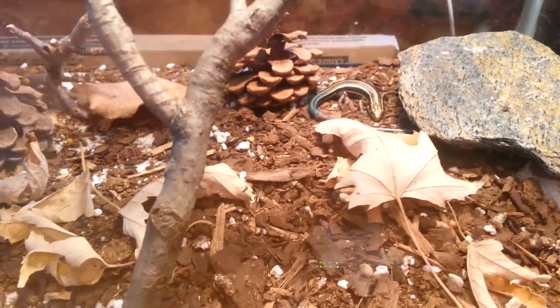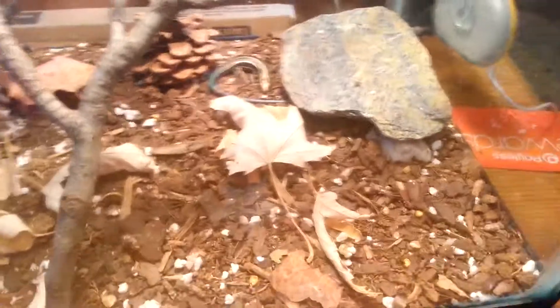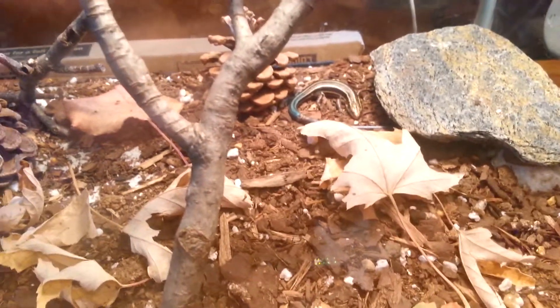Right now he's just kind of sitting there. I need to get him some more water, so I'll put some more water in his bowl here in a little bit. And I need to straighten his cage up. It looks like he's going to sleep now or something. He's kind of funny.